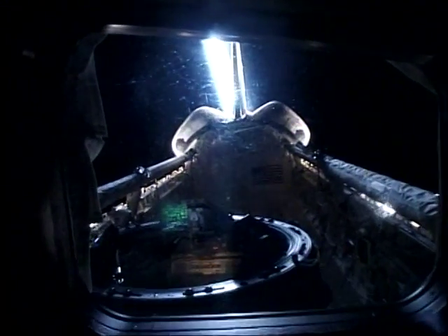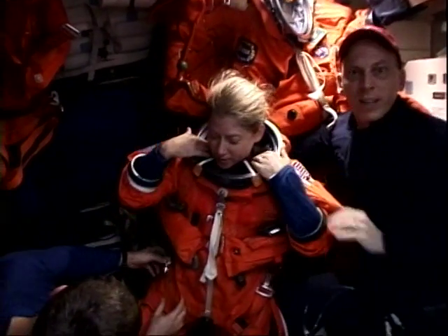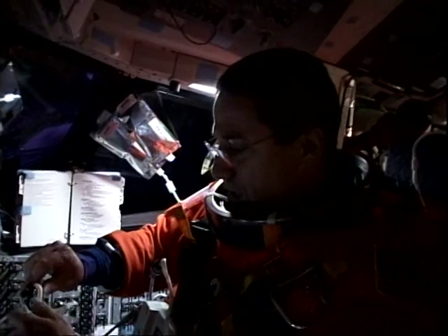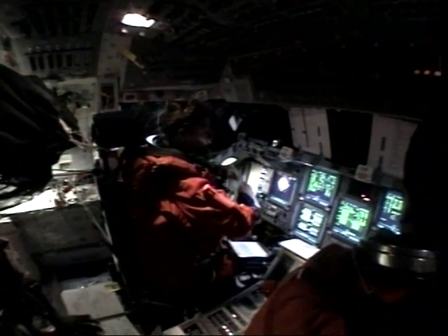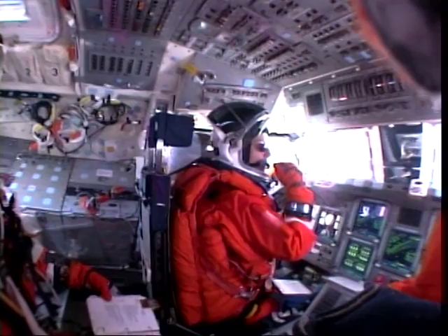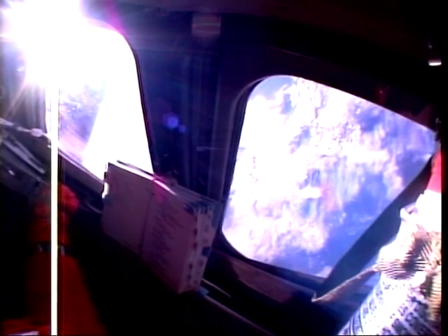All good things must come to an end. The first thing that tells us we're coming home is we close up the payload bay doors, which serve the important purpose of radiating heat to space. We hop into our launch and entry suits — much easier in microgravity than on the ground — and then it's time for the deorbit burn. You can see us briefing and preparing, and as the engines ignite, you can see a big jolt. It feels pretty heavy after being in microgravity for so long. Here you can see the spectacular fireworks of entry. As we came down over the continental United States, it was just unbelievable — like doing a supersonic low level. The world felt like it was on fast forward, zooming past us. It was a beautiful, clear, dry day here in Florida.